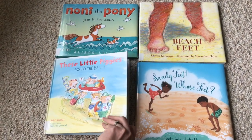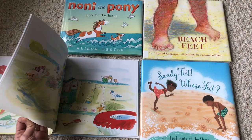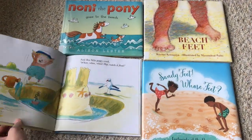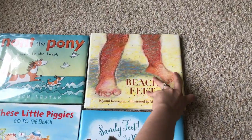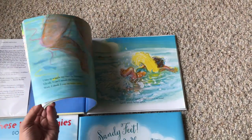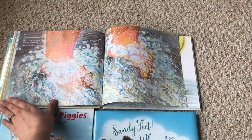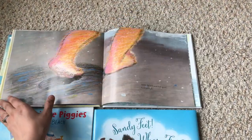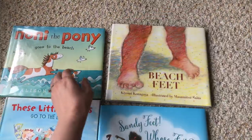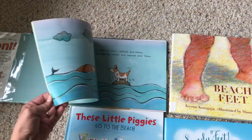One book was a play on 'This Little Piggy' — it was okay. The graphic one I like has really interesting, non-typical pictures. And Noni the Pony is pretty cute — my kids giggle at it, it's a funny, cute one.